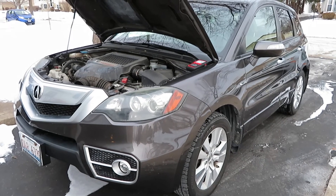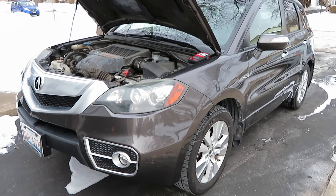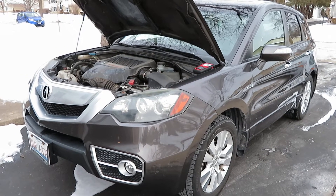Hello YouTube. Today's video is about a recent issue that I had with the check emissions light, commonly known as the check engine light, that came on on this 2010 Acura RDX.